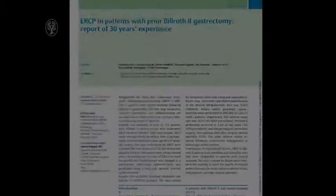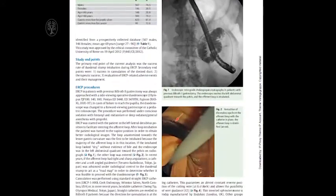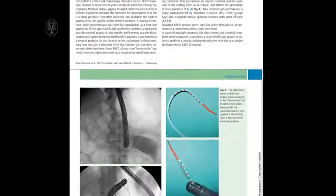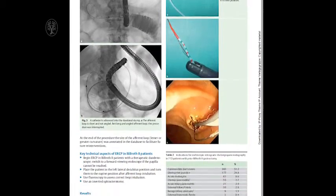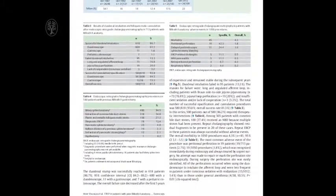We had 713 patients who underwent 1050 ERCPs in this period. The duodenal stump intubation rate was close to 87%, and the cannulation of the desired duct once in the duodenal stump was also quite high at 94%. In our center we have always started the ERCP examination with a side-viewing duodenoscope.